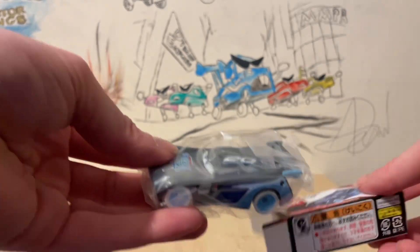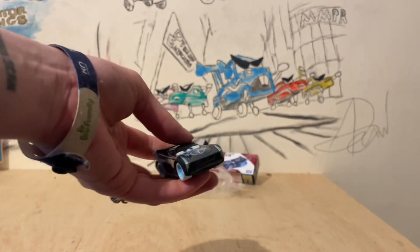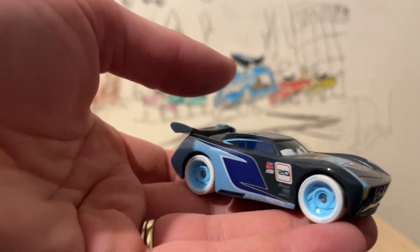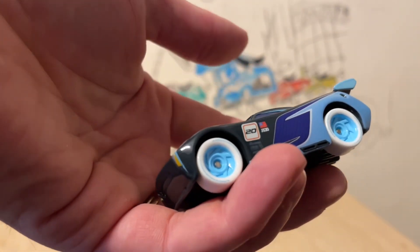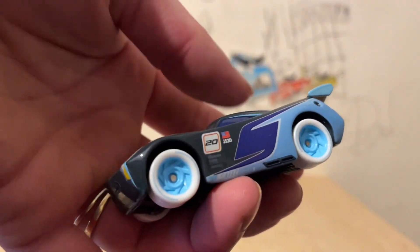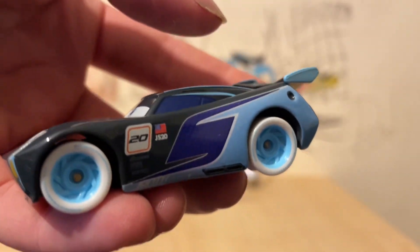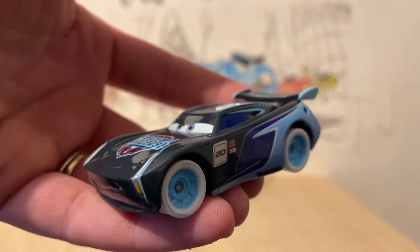These guys do all come in cute little baggies. So here we have the Ice Racers Jackson Storm. Straight off the bat, this guy is looking incredible. I absolutely love the Tomica aesthetic and I definitely love this Jackson Storm right here. The contrast of the black going into the blue, split by the Jackson Storm logo — I think that's awesome. He does have his number 20 on the side.